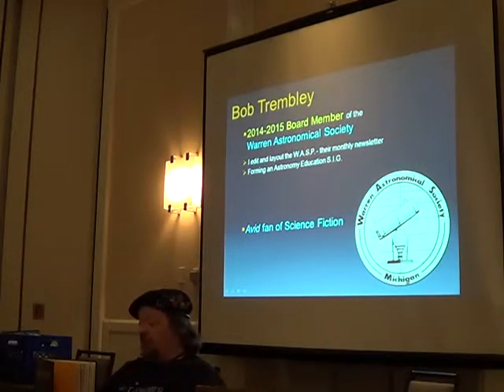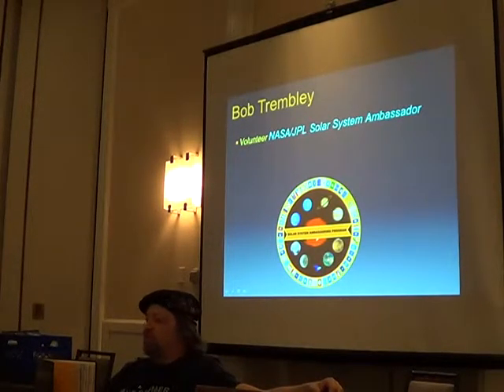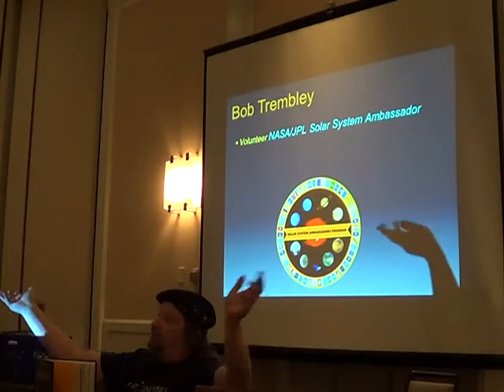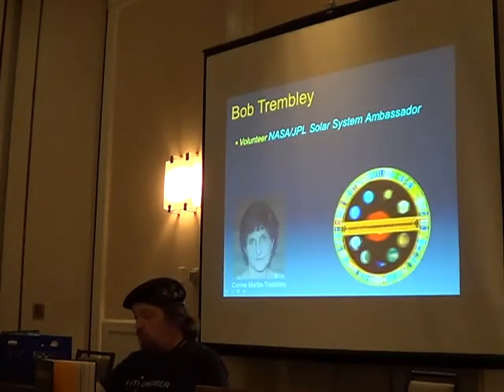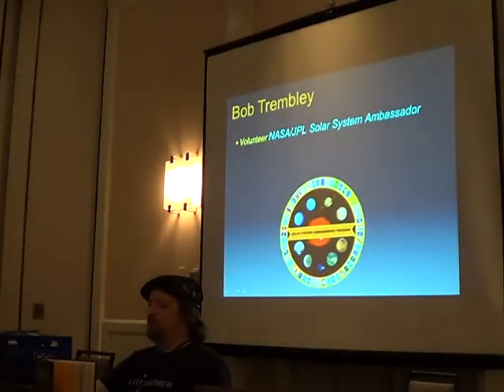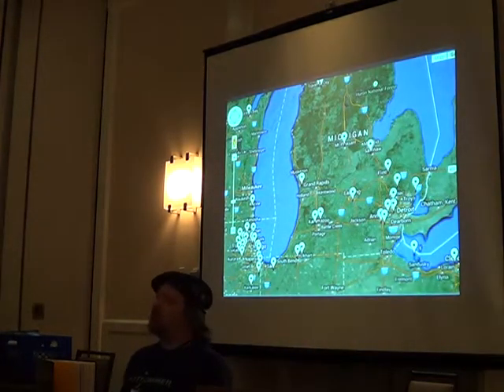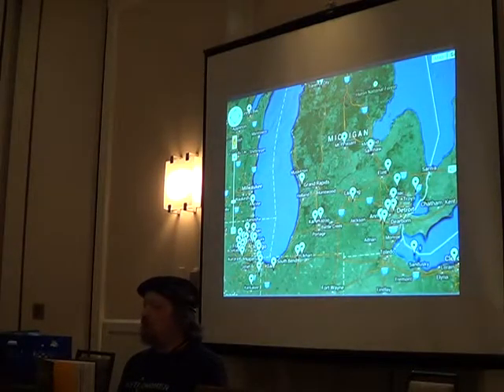I'm an avid fan of science fiction. I'm a volunteer NASA JPL Solar System Ambassador. This is a program where they find folks who do a lot of outreach and recruit them to help. I get to sit in on teleconferences with NASA folks and get the latest scoop on things going on. My wife just became a Solar System Ambassador too, and another buddy from the Warren Astronomical Society did recently. There are Solar System Ambassadors all over the region who would love to come talk in your classroom.